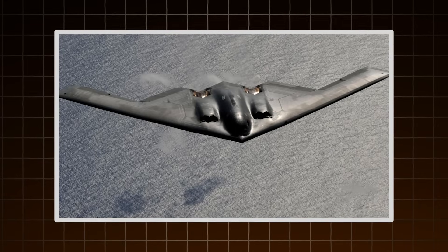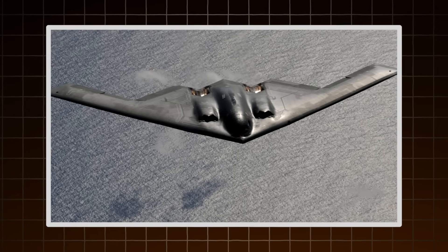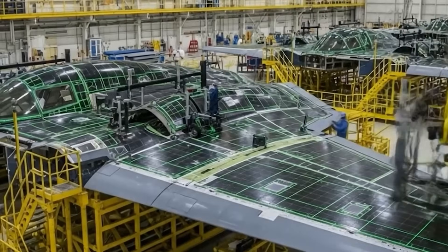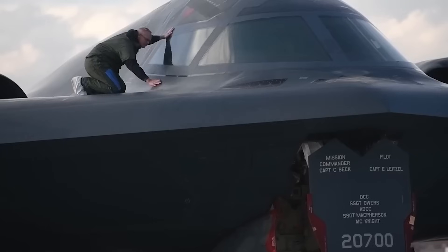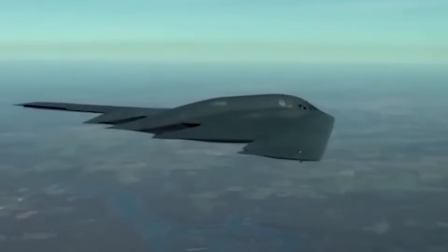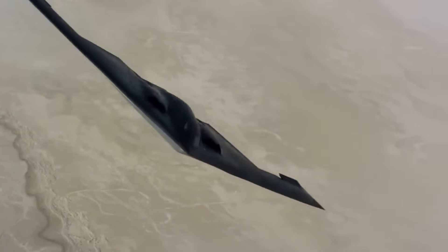This is more than just clever shaping. The B-2's surface is designed using early computational fluid dynamics — digital wind tunnels that allowed engineers to tweak every detail. The blended wing body shape eliminates the hard lines where radar could latch on. Even the color matters: that charcoal gray paint helps it blend into the sky at high altitude, especially during night missions. Form follows function, and in the B-2's case, function demands invisibility.